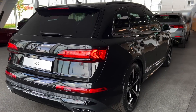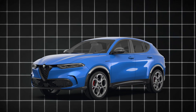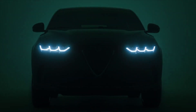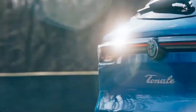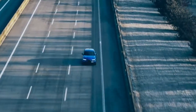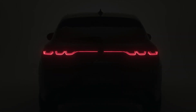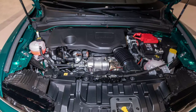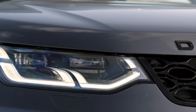Number 5: the Alfa Romeo Tonale. This fancy SUV comes from the famous Italian carmaker Alfa Romeo and has been around since February 2022. It's actually Alfa Romeo's first hybrid-powered SUV and their first new model in six years. Starting at $45,000, the Tonale brings some Italian flair to the world of small luxury crossovers, with premium features and a plug-in hybrid engine that's both efficient and sporty.